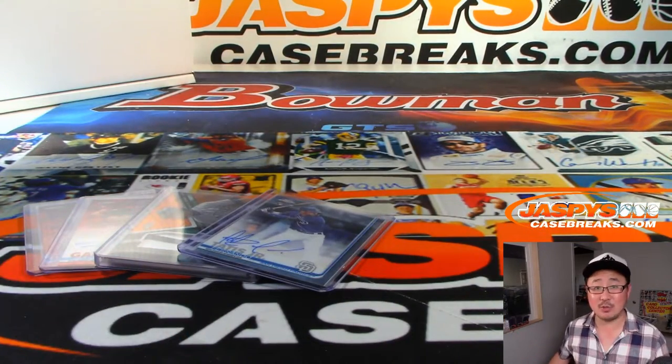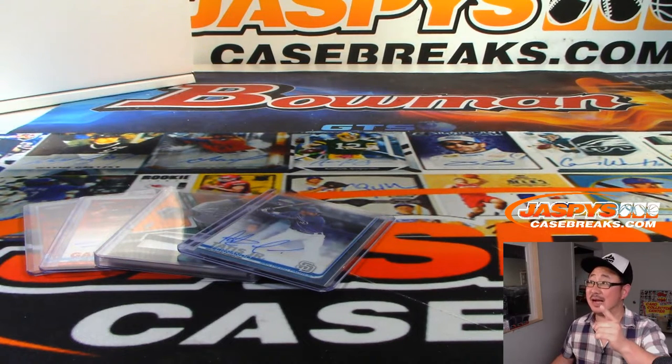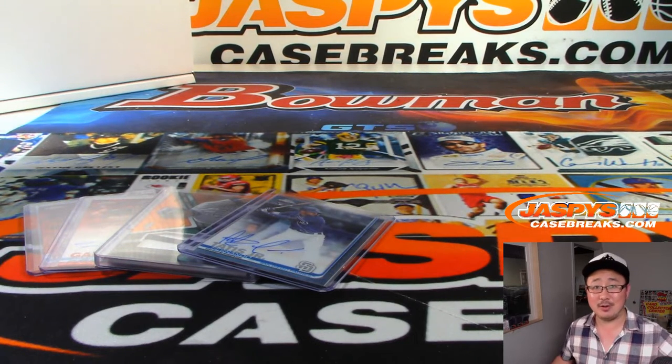So there you go, boys and girls. That was the recap video for Pick Your Team Four from JaspiesCaseBreaks.com. There'll be more, so check it out and we'll see you next time. Bye-bye.